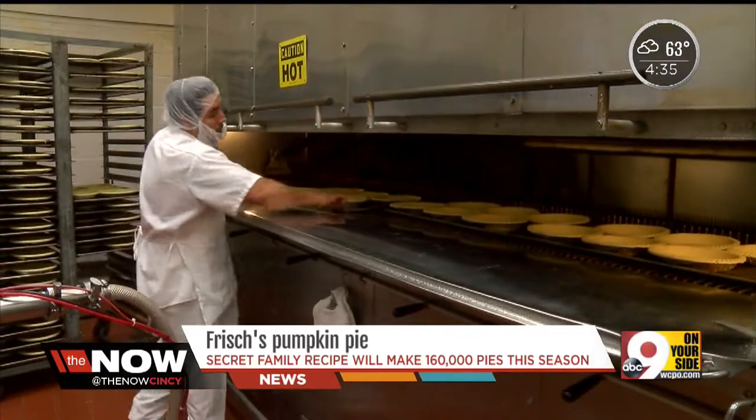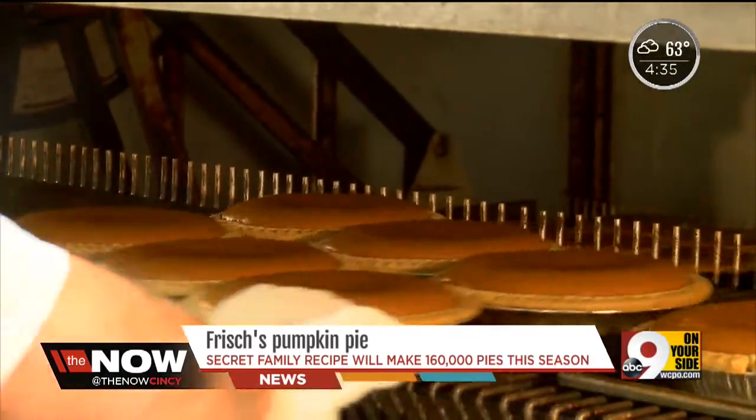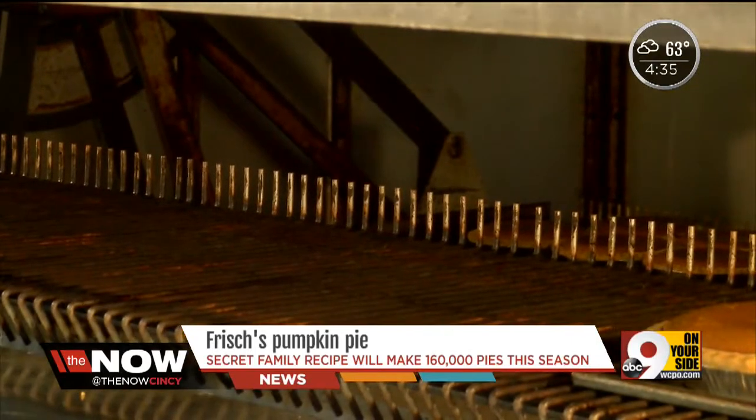Frisch's rolls out more than 160,000 pies this year. It takes about two hours to make just a single pie, but it is well worth the wait. No one knows pumpkin pies quite like Karen Meyer. She is a fourth-generation member of the Frisch's family and took us inside the bakery that perfects more than 10,000 pies each week.